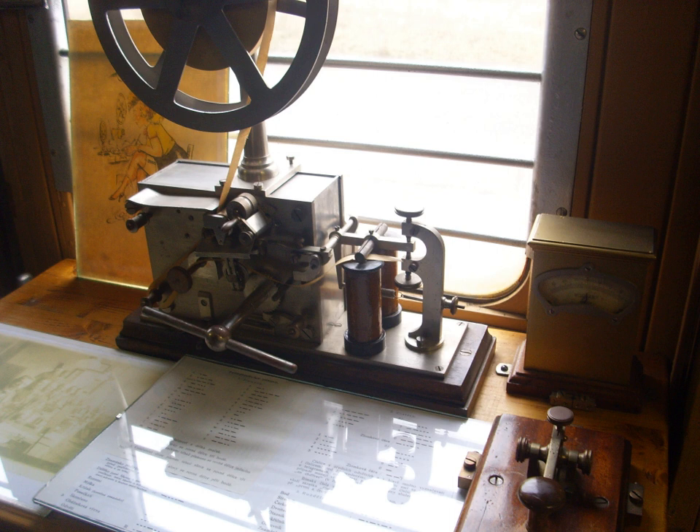Australia was first linked to the rest of the world in October 1872 by a submarine telegraph cable at Darwin, bringing news reportage from the rest of the world. The telegraph cable across the Pacific was completed in 1902, finally encircling the world. From the 1850s until well into the 20th century, British submarine cable systems dominated the world system — a formal strategic goal known as the All Red Line. In 1896, there were 30 cable-laying ships in the world and 24 were owned by British companies. In 1892, British companies owned and operated two-thirds of the world's cables, and by 1923 their share was still 42.7%.